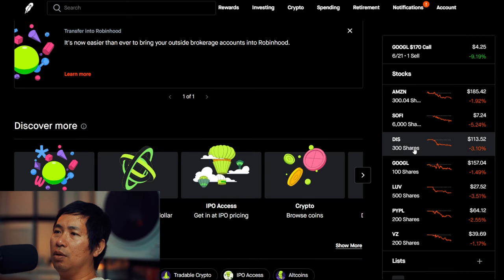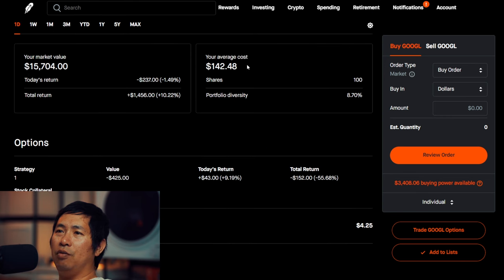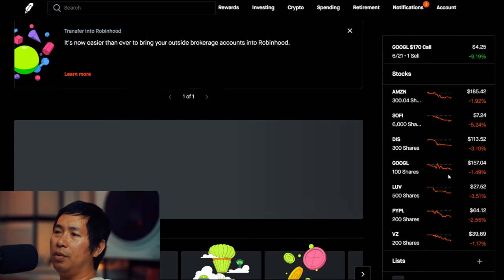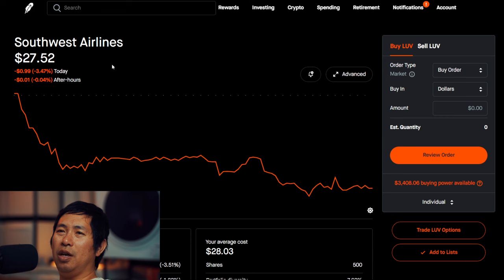I have 100 shares of Google. Google is at $157.04, my average cost $142.48, total return $1,456. I have 500 shares of Southwest Airlines. Southwest Airlines is at $27.52.